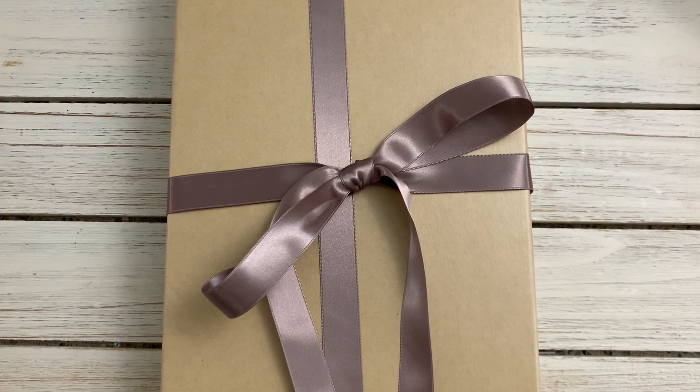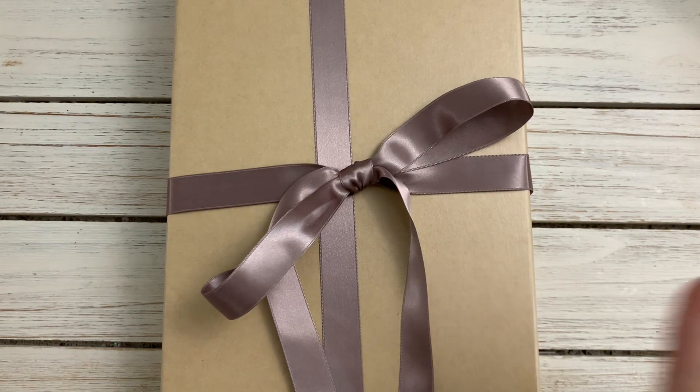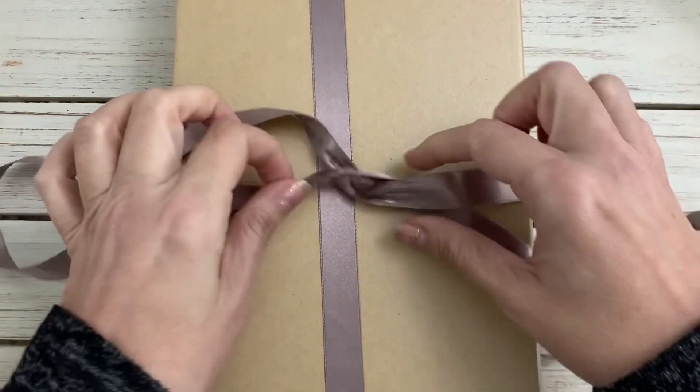Hi guys, Jennifer here, welcome back to my channel. I have a beautiful box that I received from Esme over at Crafty Me Shop. If you don't know who Esme is, she sells beautiful items in her shop — I will leave her information below. Her shop is on Facebook and you can go join the group and check it out. I received my design team package and I'd like to share it with you.